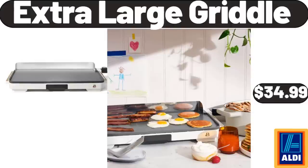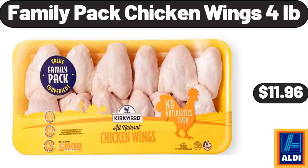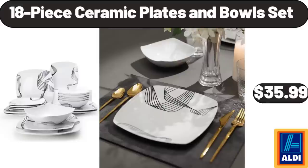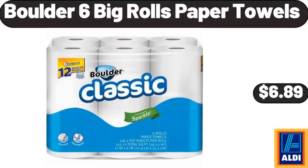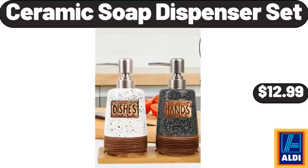Extra Large Griddle, $34.99. Family Pack Chicken Wings, $4.99. 18-Piece Ceramic Plates and Bowls Set, $35.99. 20-Piece Stainless Steel Silverware Set, $15.99. Boulder 6 Big Rolls Paper Towels, $6.89. Ceramic Soap Dispenser Set, $12.99.